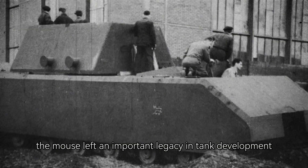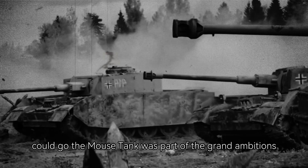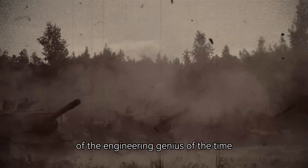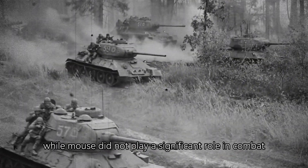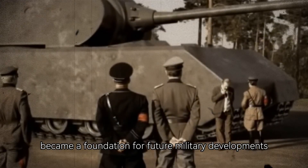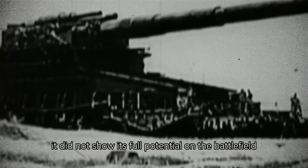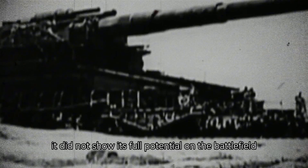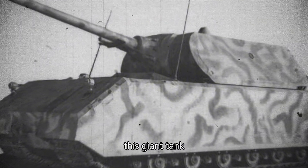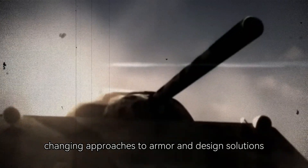Nevertheless, the Maus left an important legacy in tank development, showing how far the ambitions of Nazi engineers could go. The Maus tank was part of the grand ambitions that symbolized both progress and the limitations of the engineering genius of the time. While Maus did not play a significant role in combat, its design became a foundation for future military developments. It was a technological breakthrough nonetheless, contributing to the creation of more effective and modern tanks and changing approaches to armor and design solutions.